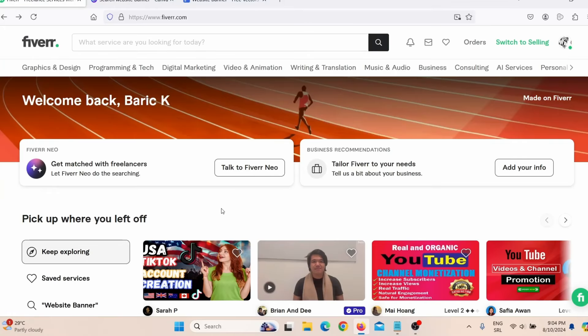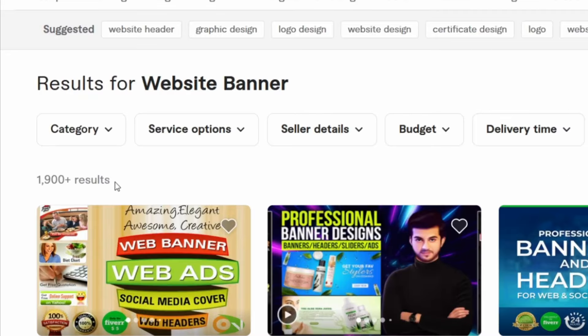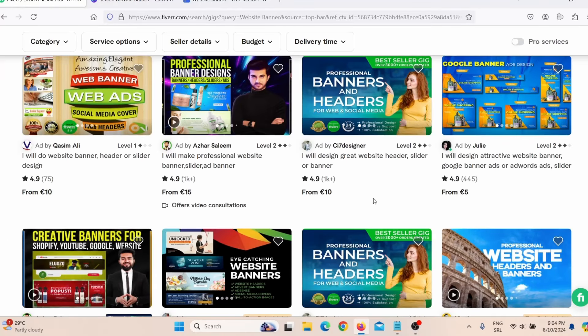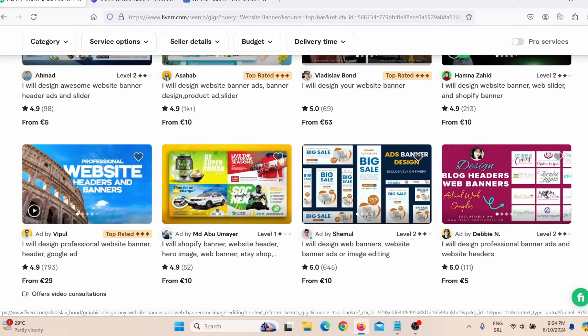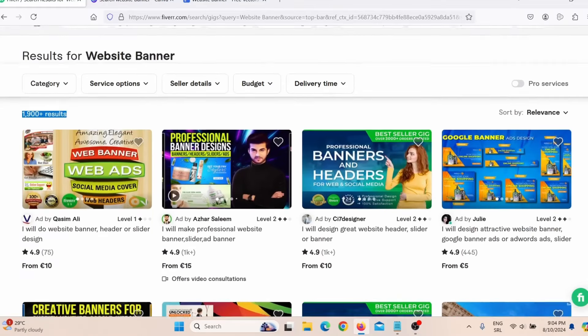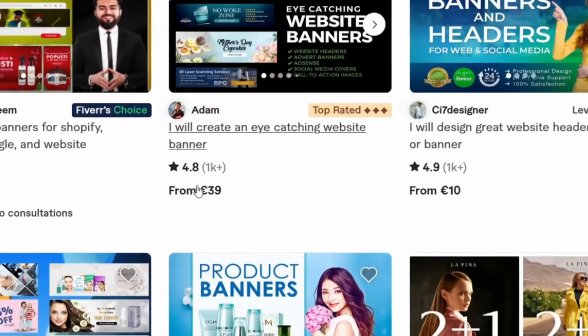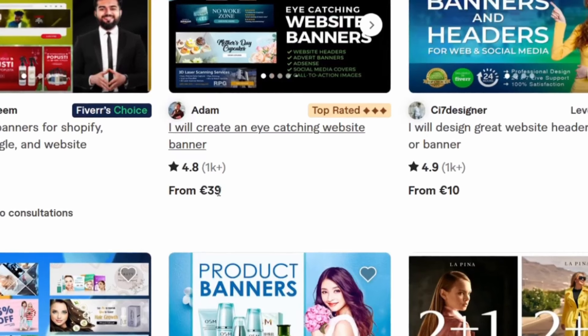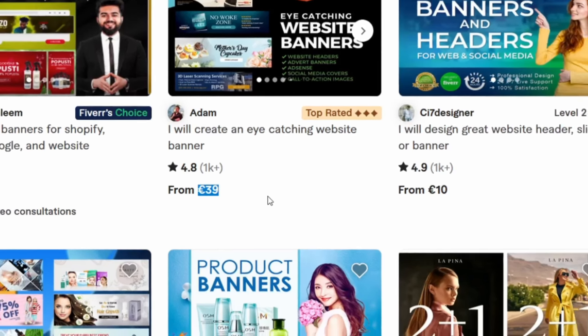The second low competition Fiverr gig is website banner design. When you search 'website banner' on Fiverr, you will see there are only 1,900 results — again, low competition for Fiverr. People are charging from 5 euros all the way to 50–53 euros. One seller here has more than 1,000 reviews charging 15 euros, meaning he made more than 15,000 euros. Another seller, Adam, also has more than 1,000 reviews charging 39 euros — so he made more than 39,000 euros providing this simple service.